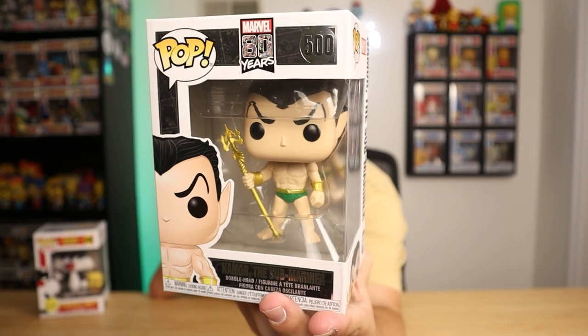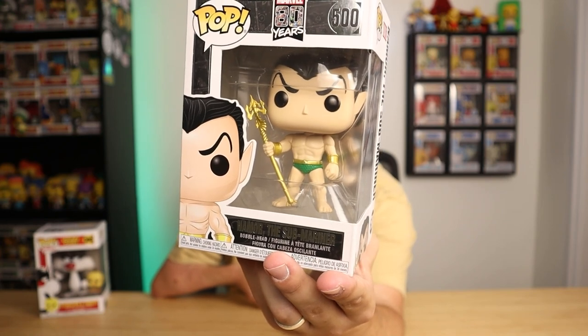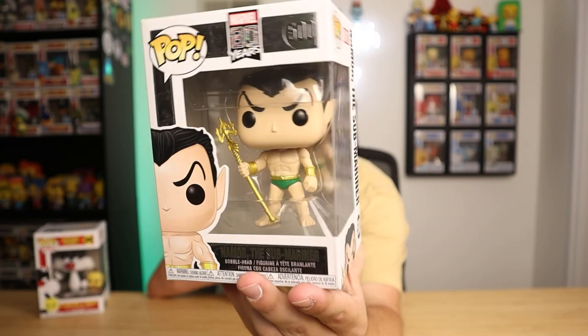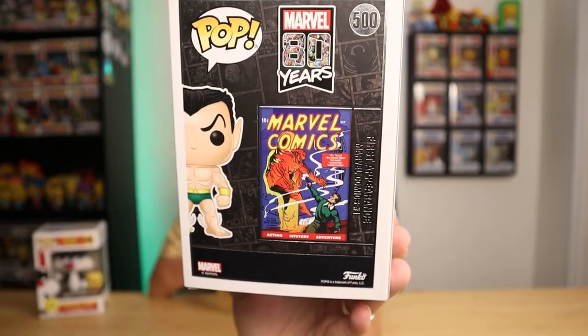Another one — I can't remember which store we got this from, but I think this was a really solid, smart pickup. This is the Marvel 80 Years Namor pop. The reason I say this was a really solid pickup is because if you guys haven't seen the new trailer for Black Panther: Wakanda Forever, Namor is in that movie. I don't know if this pop will go up in price with his character actually appearing in the MCU, but most of the time that's the case with these pops — if a character makes a first appearance in a TV series or movie, usually their original pop goes up in price. So I figured that was a pretty solid pickup, at least speculation-wise. I'm excited to actually see that new Black Panther movie and see how Namor is tied in.